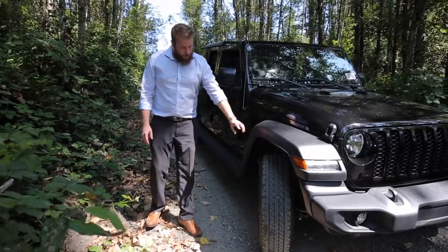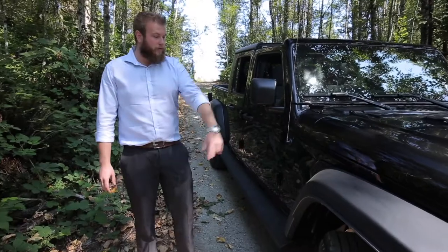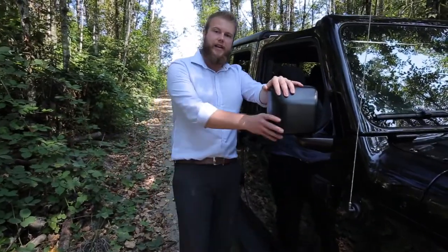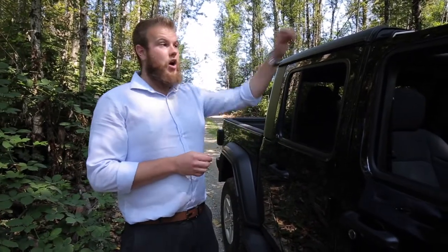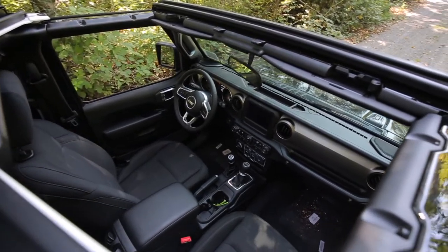We've got the Bridgestone all-terrain tires on our sport rims. Coming around the side here, we've got the breakaway mirrors — these are actually heated and breakaway mirrors, the same as our JL Wrangler. All of our doors, the top is removable, the roof is removable, so you can completely strip this thing down when you're on the trails.